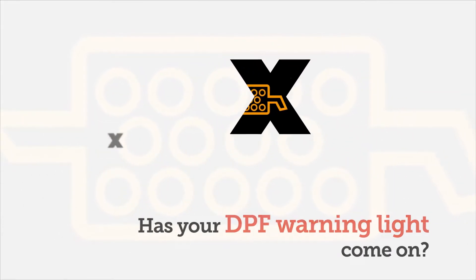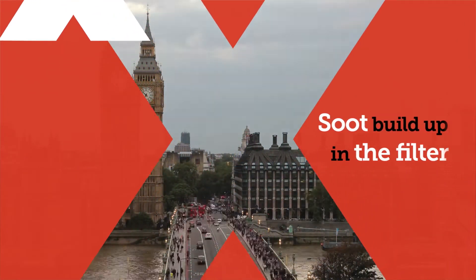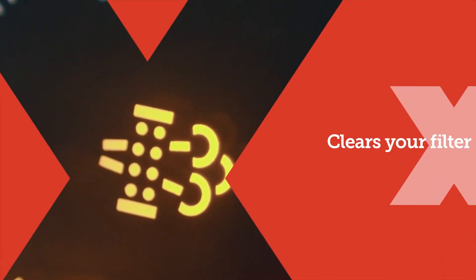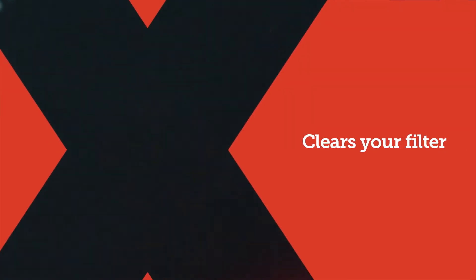Has your DPF warning light come on? Lots of short journeys cause a build-up of soot in the filter. However, this doesn't mean a costly repair. RED-X DPF cleaner helps soot burn away at lower temperatures, clearing the filter.